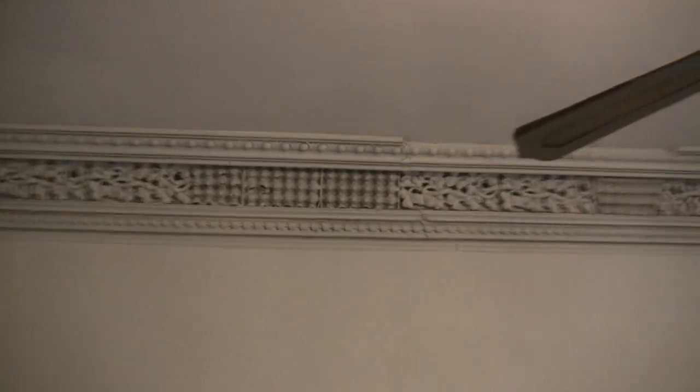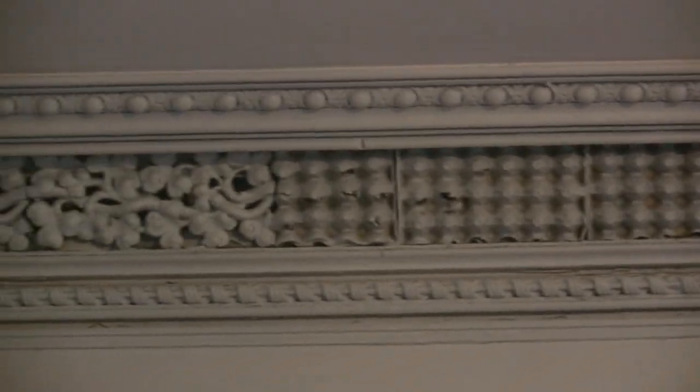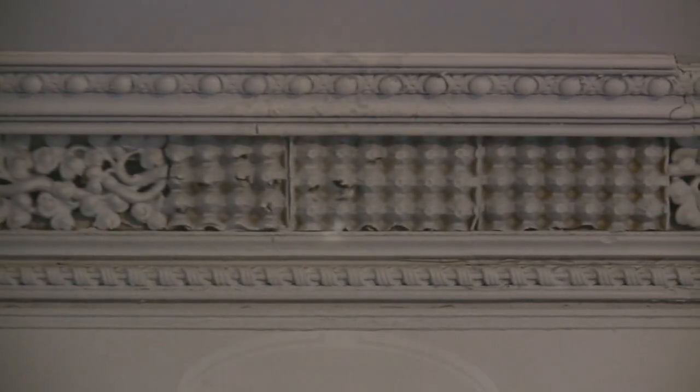This room received some of the most egregious damage to the plasterwork and cornice molding — someone has inserted egg cartons to fill in the blanks and painted it to match.